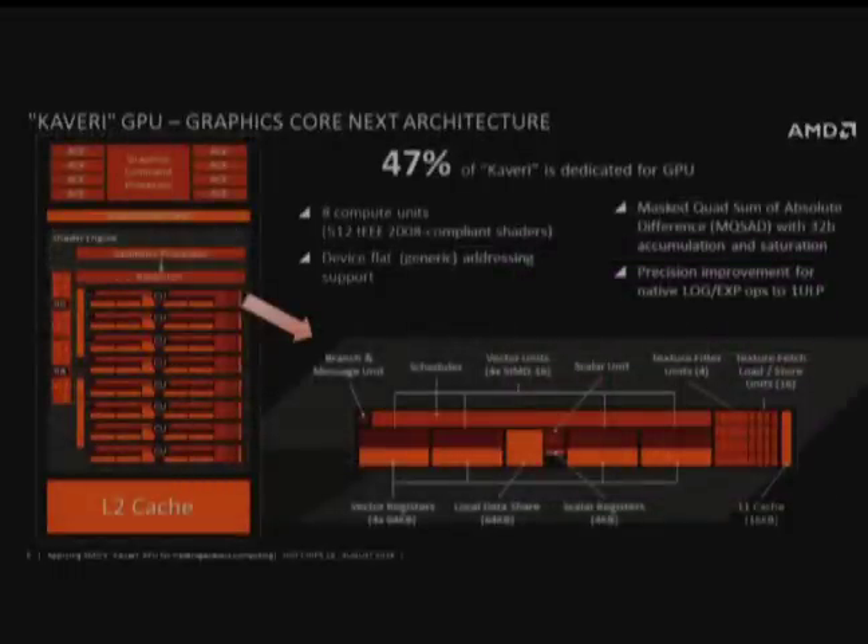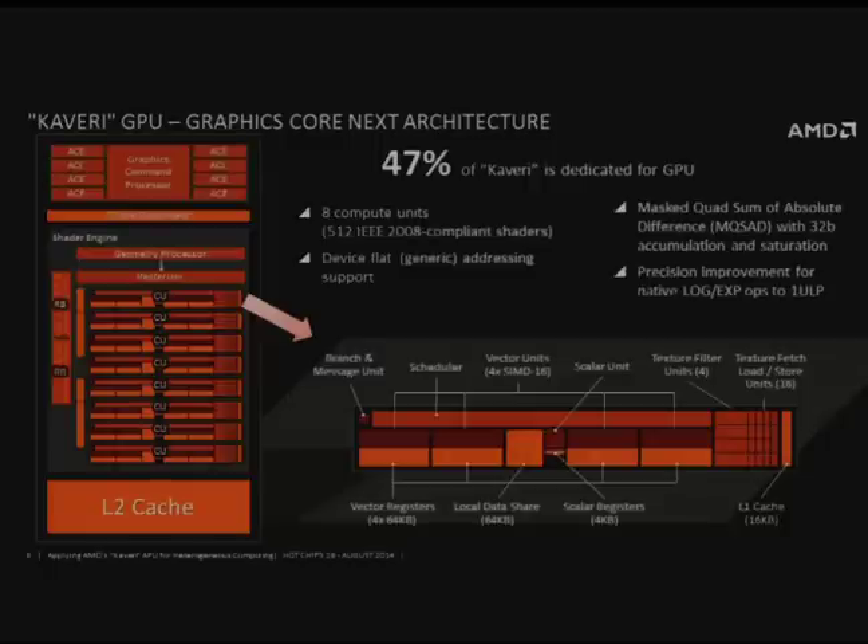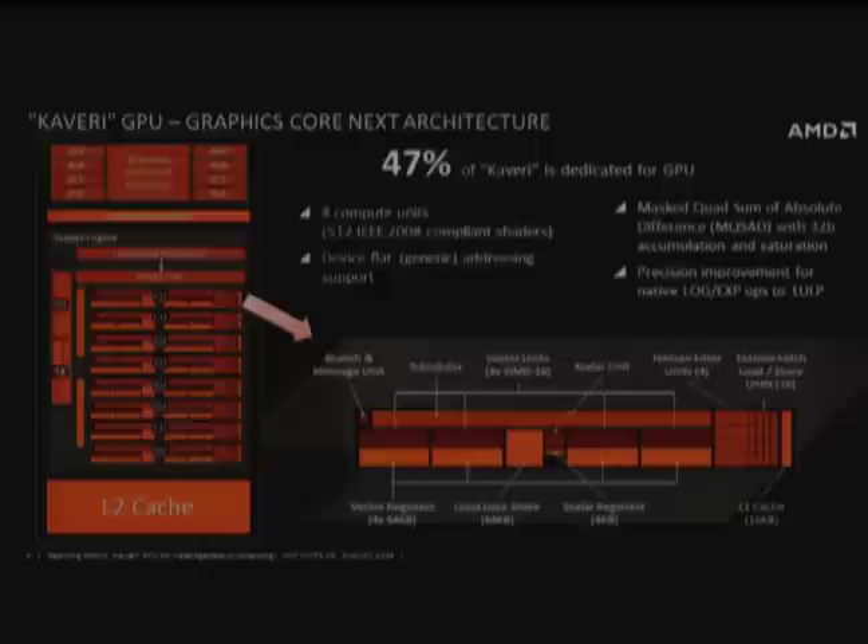On the GPU side, this is a Graphics Core Next GPU — the same family that was in the Kabini value processor and all the way up to the R9 290 water-cooled big GPU. This one has eight compute units, each capable of running 16 single-precision floating-point operations per cycle. Each compute unit has an asynchronous compute engine (ACE engine) so they are all independently dispatched — great for compute because we can queue different parallel work coordinated depending on workload.